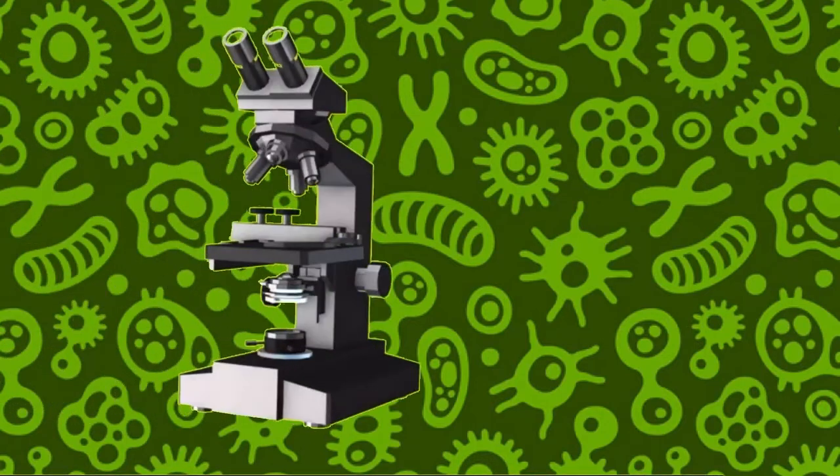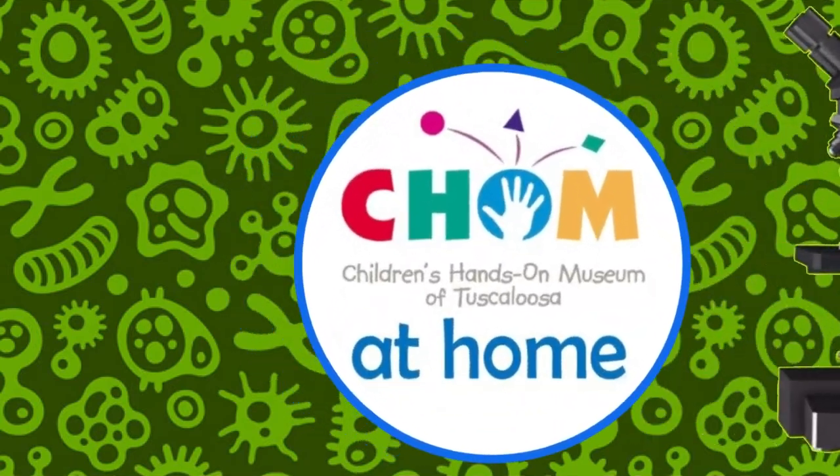Hey guys, it's Miss Melissa from the Children's Hands-On Museum of Tuscaloosa.